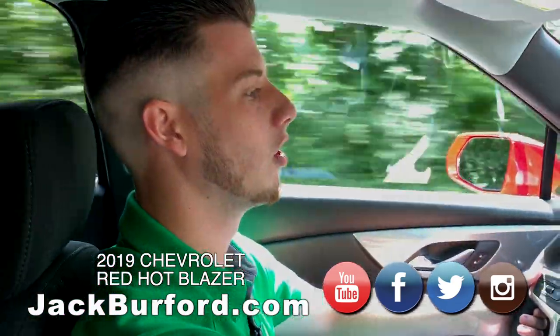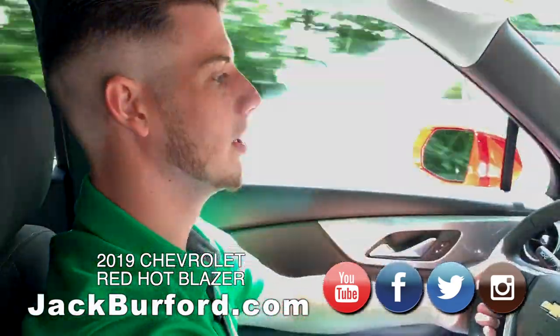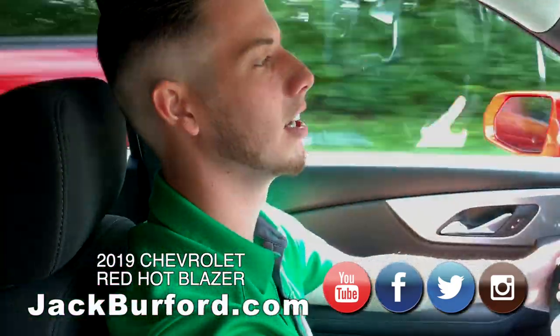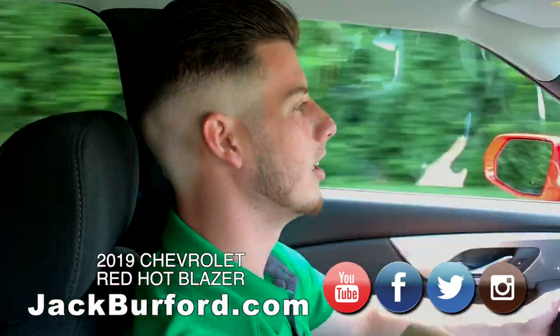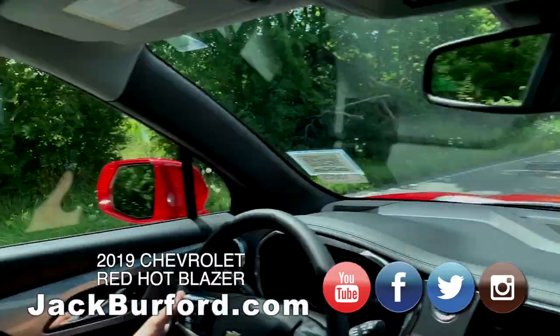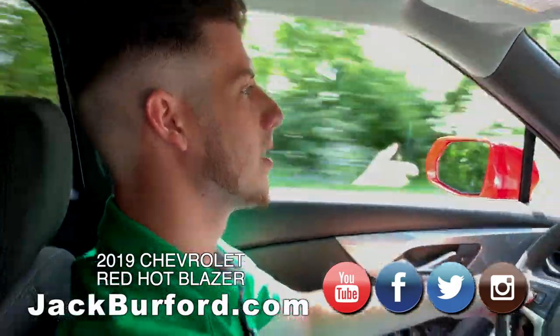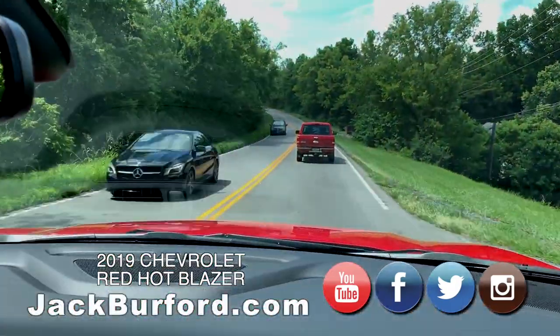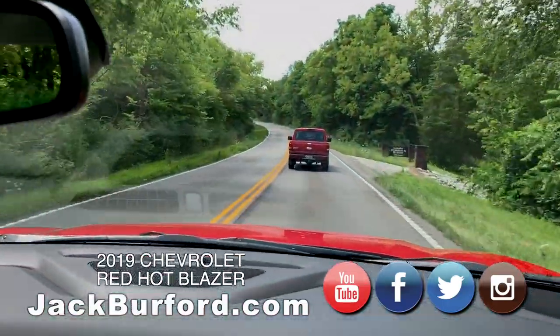What about the rims on this one? This particular one doesn't have upgraded 20-inch wheels — they're all black. They actually pop with the Red Hot exterior color. We're going to drive out toward Old Town Estates and get some product shots of you driving around to show off that Red Hot color with the blacked-out wheels. Dave Matthews Band, everybody!